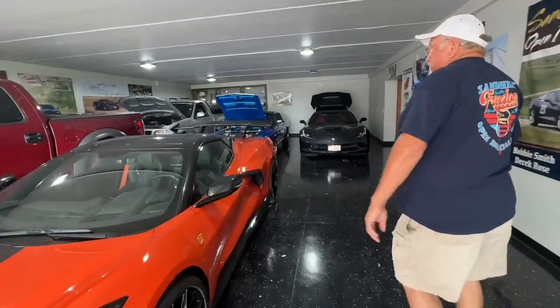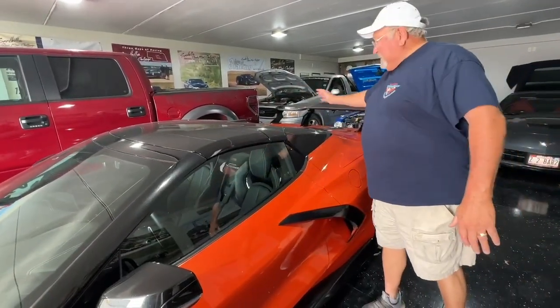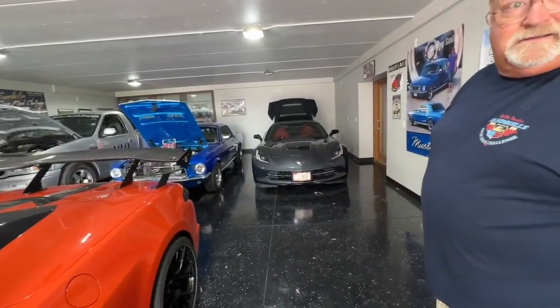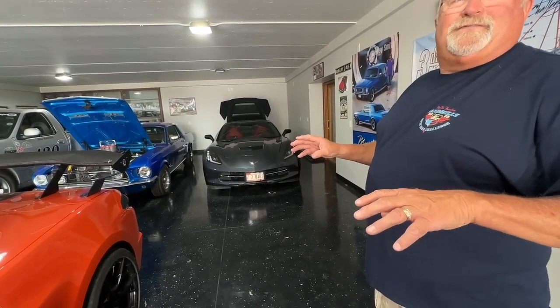So with the push of a button, all this comes up, the top goes in, and this comes back down. Pretty neat deal — you can do it up to 35 miles an hour. So rolling up to a stoplight in traffic, really fun to do.